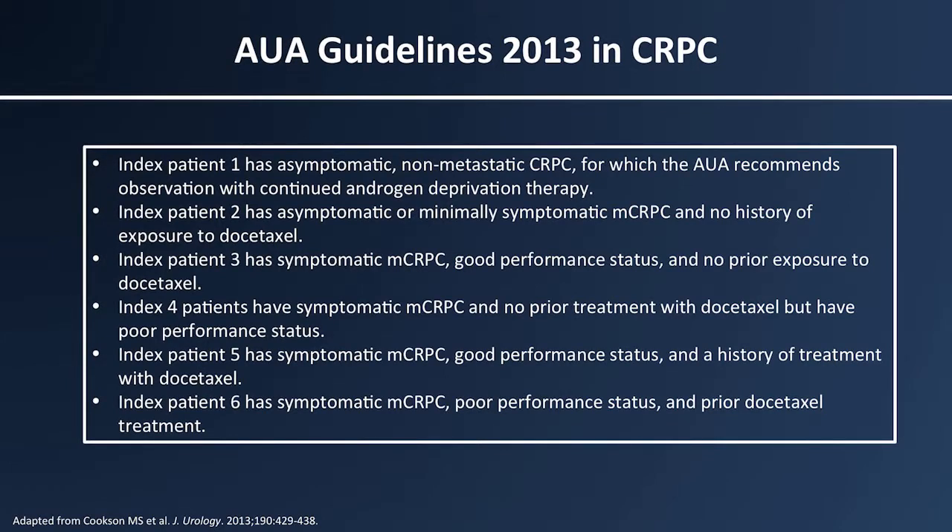Within each one of those cases there's a recommendation as to the level of evidence. They did a tremendous amount of work looking at all the published literature, rating whether something met level A versus C evidence, A being the highest. There's a correlation to how NCCN looks at their guidelines, calling it level one versus below. An A is the best, and B can also end up with a standard recommendation.